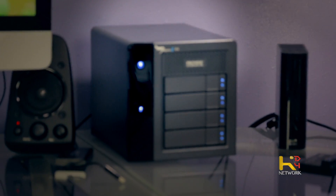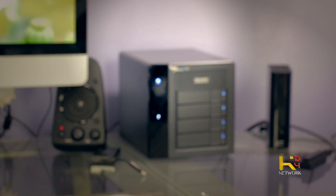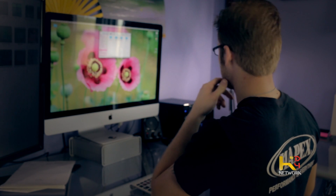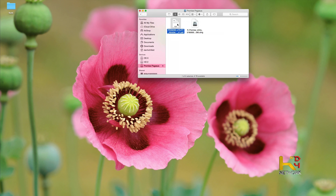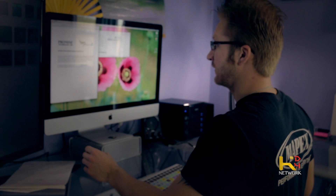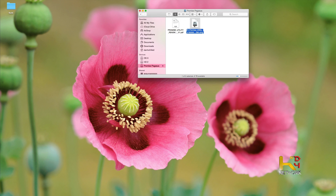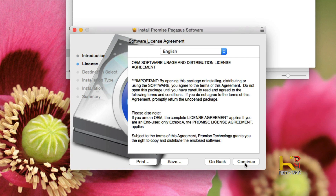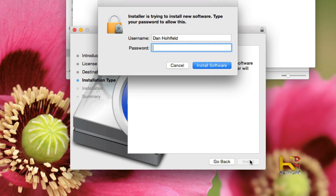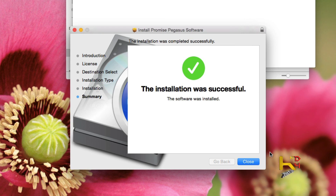We've got Christmas lights already! And we can see it shows up as promised — Pegasus! It's just flashing and right off the bat it says six terabyte. There's a readme, and we've got the utility DMG on here. Let's go ahead and unpackage that to make life easy.